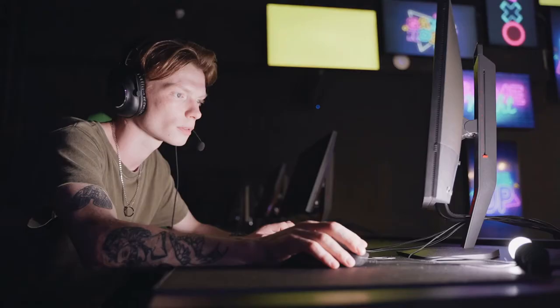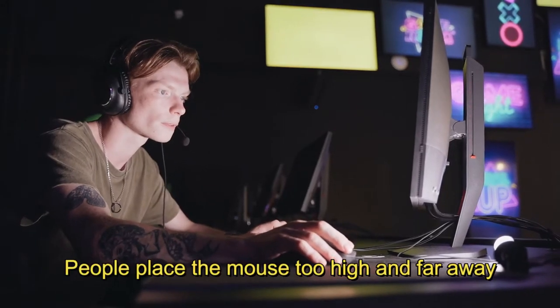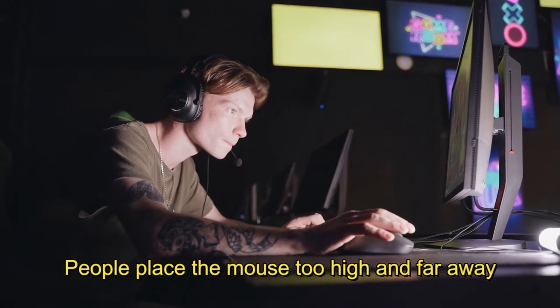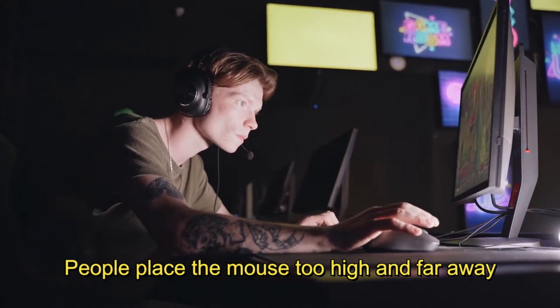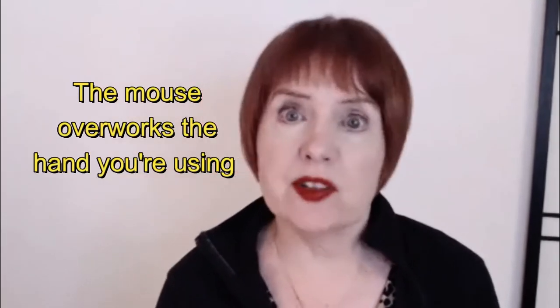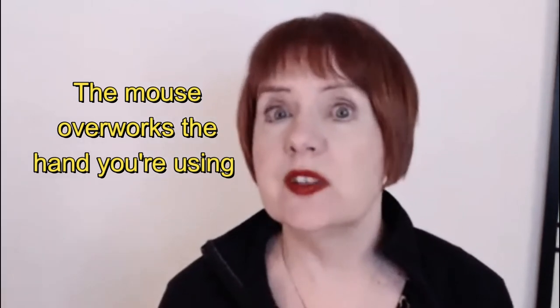The other thing that can happen is instead of putting the mouse on a level surface where it's easy to reach, people are sometimes forced to keep the mouse way high or far away on a desk, out of the way of the keyboard. So there's really no good place to put a mouse, plus it overworks whichever hand you're using.